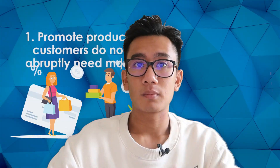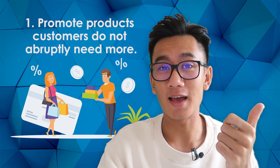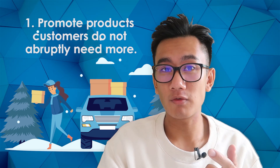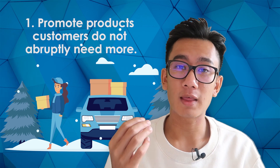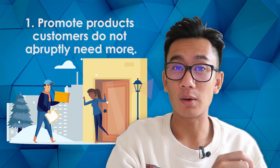How do you manage customer expectations and help them deal with the long wait? First, promote products that people do not urgently need. Don't advertise medicine or anything people need immediately. Advertise things people can wait for because it's such a good product — if customers don't essentially need it at a particular moment, they won't mind a longer delivery time.